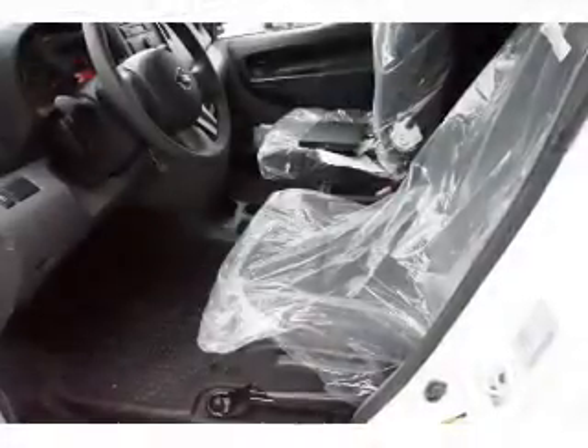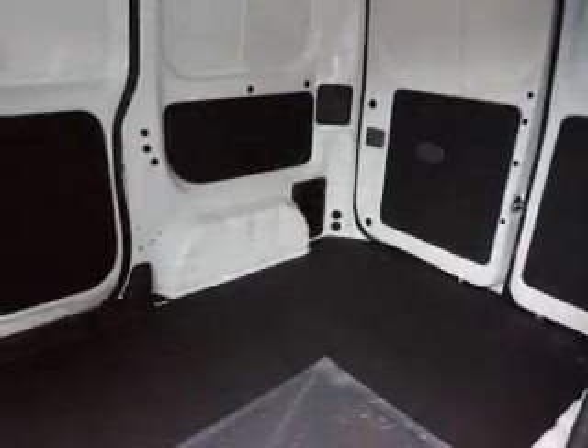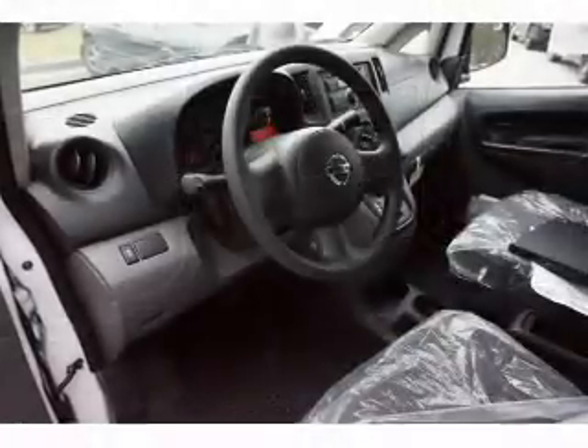an auxiliary input, curtain head airbags, front airbags, side airbags, side impact door beams, iPod integration, a trip computer, power outlet, and air conditioning.